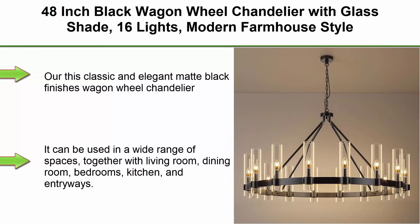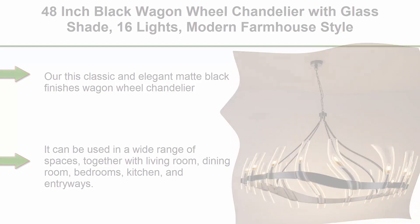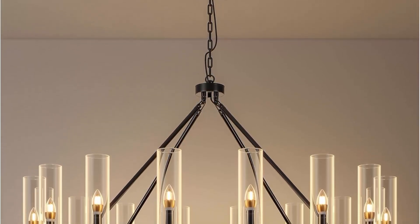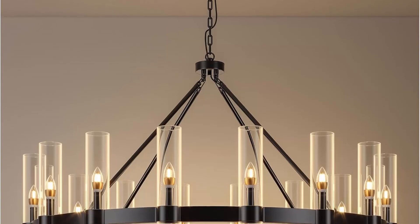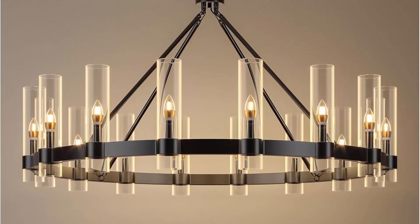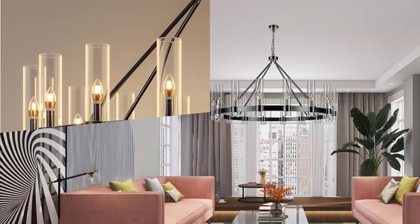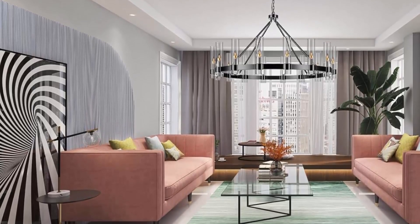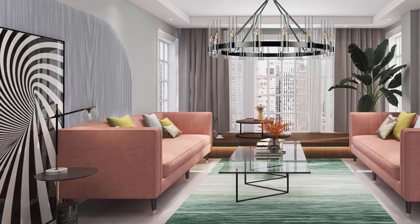Top 2: 48-inch Black Wagon Wheel Chandelier with Glass Shade, 16 Lights, Modern Farmhouse Style, ideal for dining room, kitchen, and entryways. This classic and elegant matte black finish wagon wheel chandelier with clear glass shade is carefully designed to blend into the home environment. Every part of the lamp body is created by precise machinery cutting and human craftsmanship. The distinctive wagon wheel pendant lighting makes an ideal centerpiece for any room.